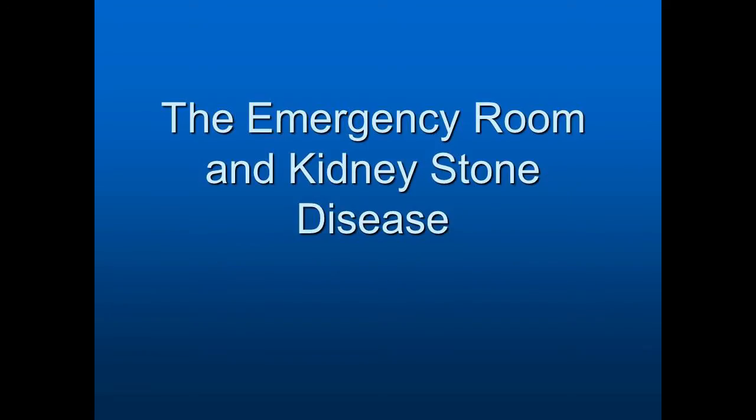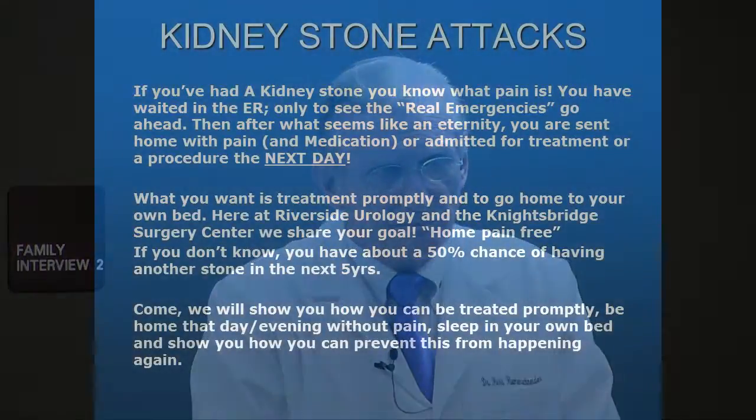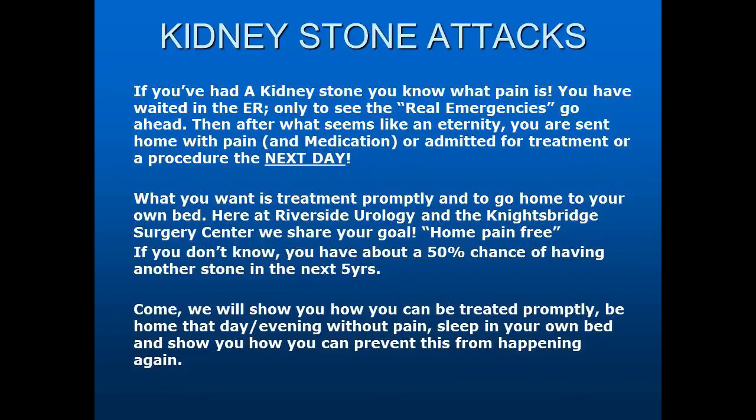Let's talk about the emergency room and kidney stone disease. Many people find themselves in the ER with pain. They're there for quite a long period of time because the emergency room is really focused on dealing with acute major illnesses. When a stone patient goes to the ER, first is the wait. A diagnosis is made. While you're sitting there with back pain and discomfort, others who seem to have come later go before you.